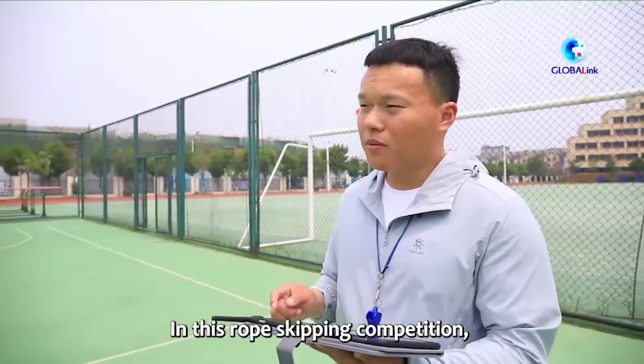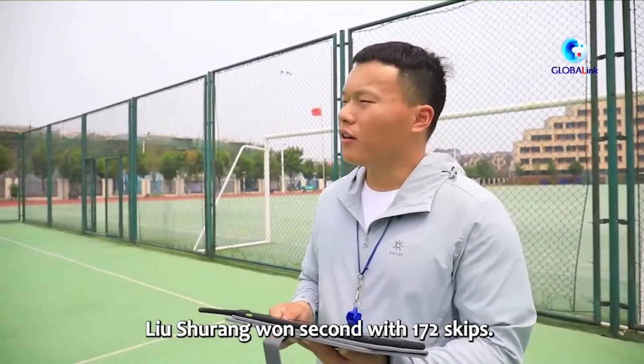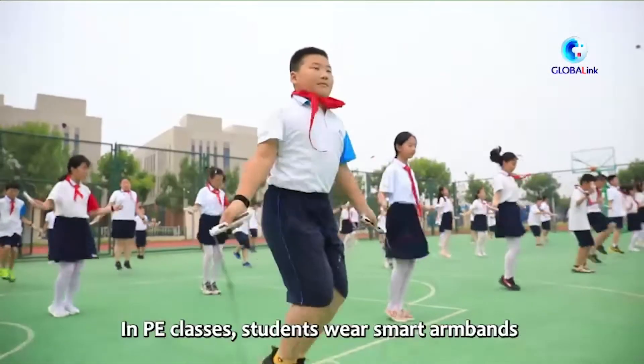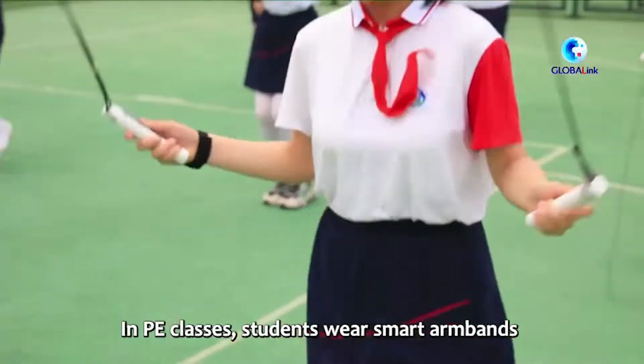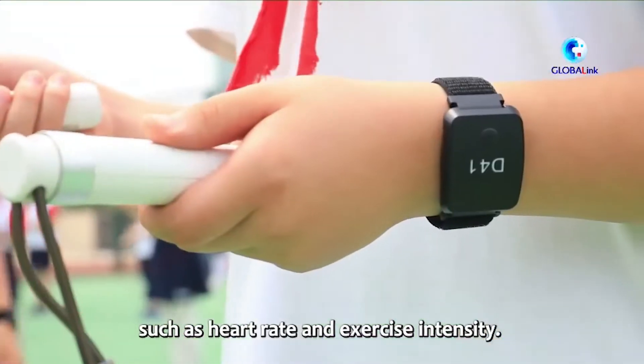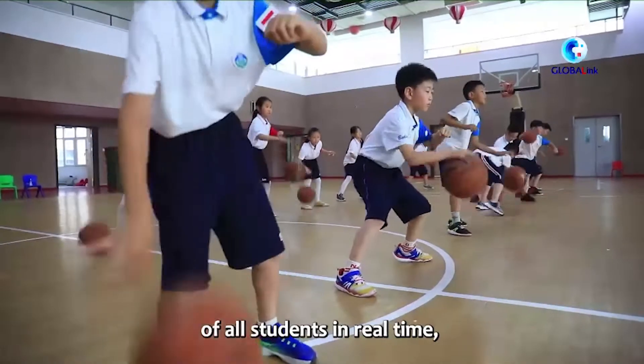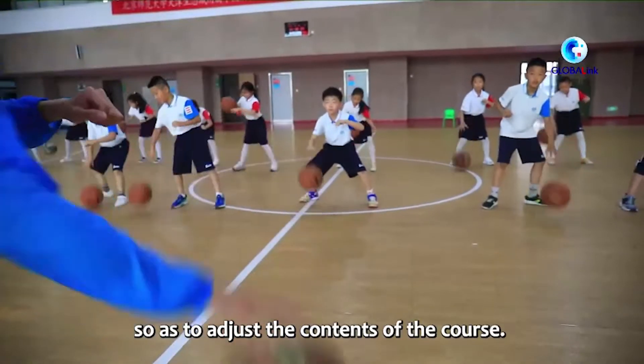In PE classes, students wear smart armbands that can collect accurate physical data such as heart rate and exercise intensity. Teachers can observe the overall movement of all students in real time, so as to adjust the contents of the course.